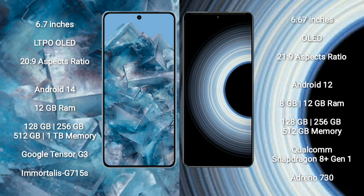Google Pixel 8 Pro runs on the Android 14 operating system. Redmi K50 Ultra runs on the Android 12 operating system.